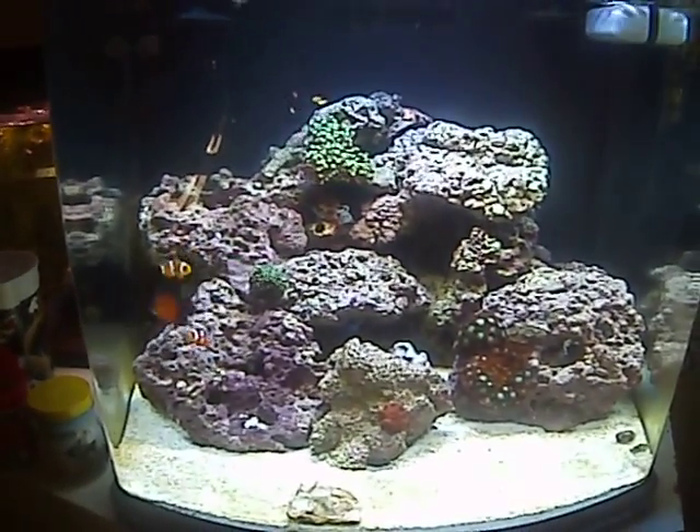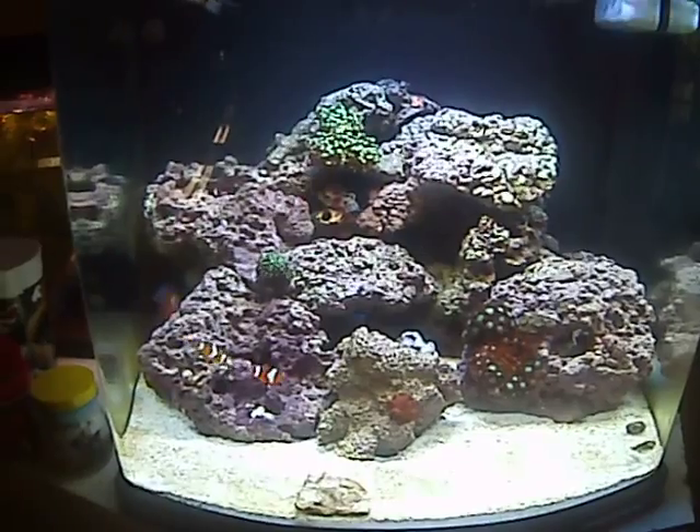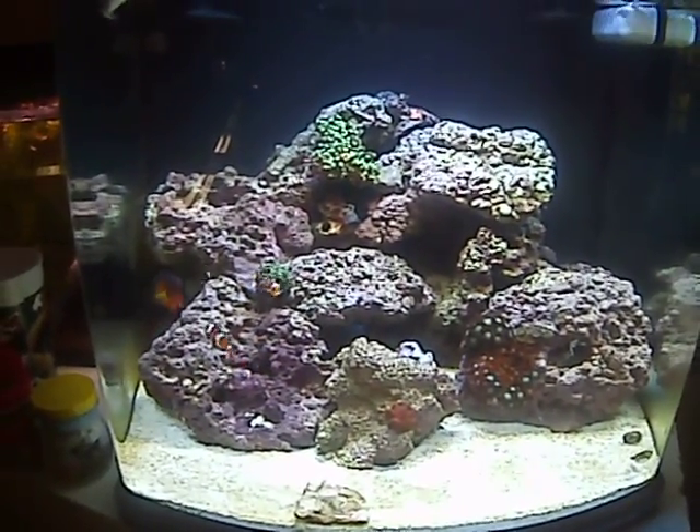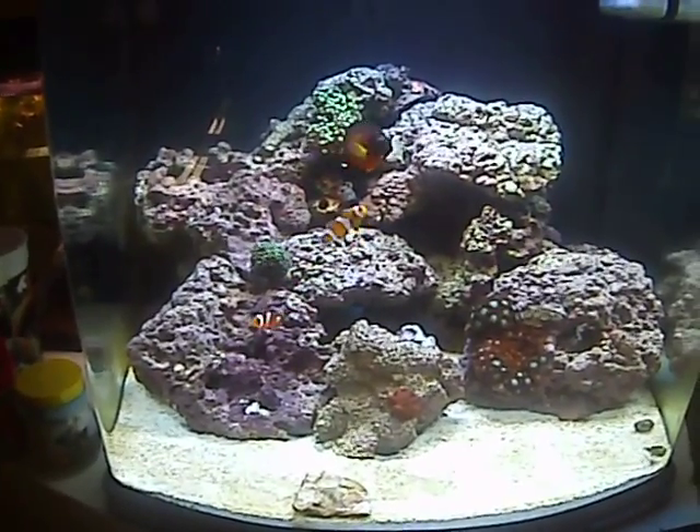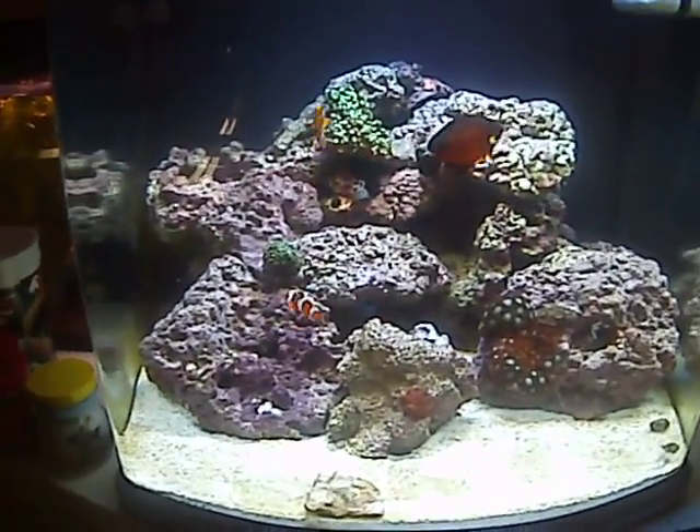What's up everybody. I want to show you an update on the saltwater tank. Excuse the video quality, it sucks — using a different camera, but I'll have a better camera soon.